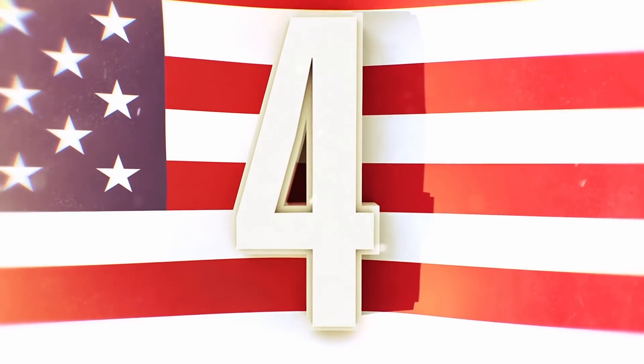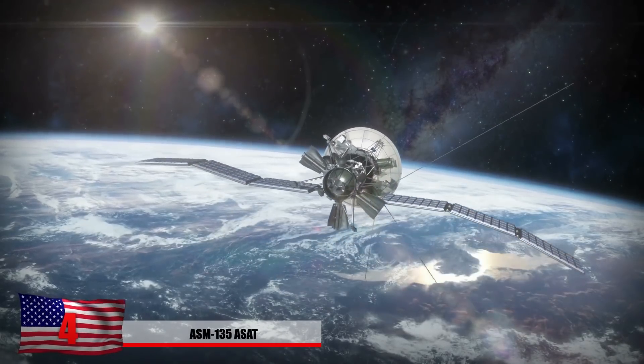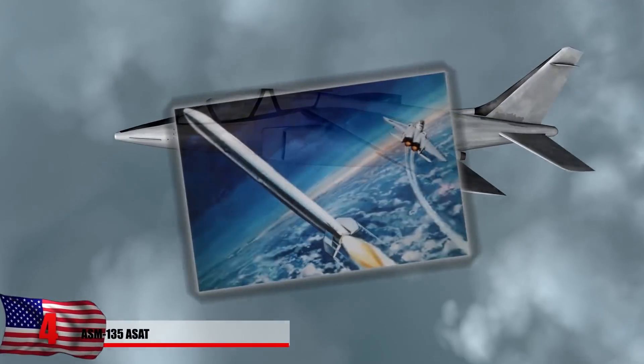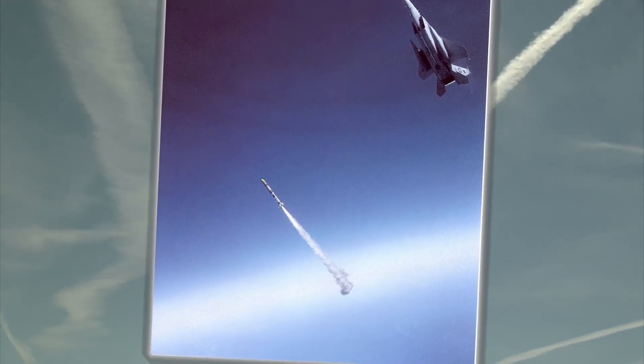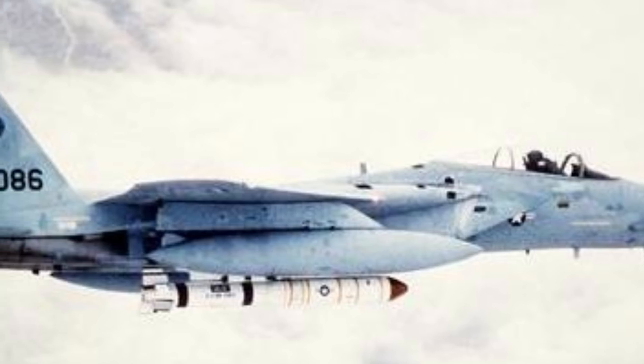Number 4: The ASM-135 ASAT. America didn't like the fact that other countries were getting satellites into space and spying on them. The ASM-135 was designed to be launched from F-15s and fired at enemy satellites in space. This technology cost an estimated $5.3 billion, far more than the expected $500 million, and was probably never even put to use except against the U.S.'s own satellites for practice.